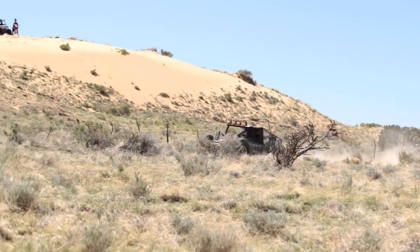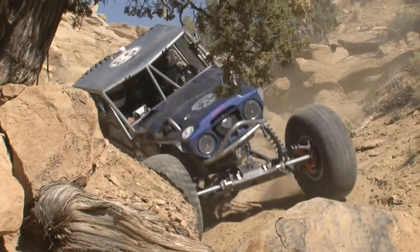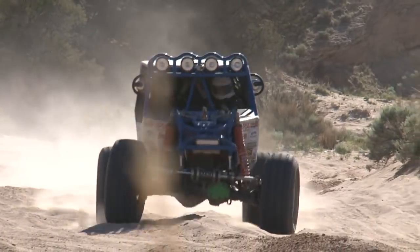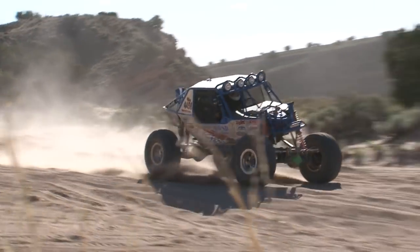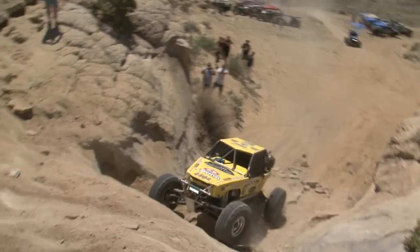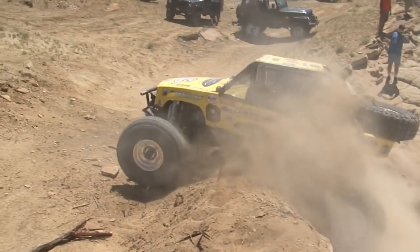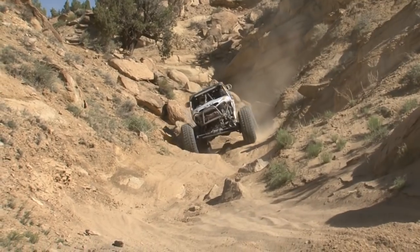It was basically like three parts to the track. You had the first part, which was kind of the big whooped out section — the first maybe eight, ten miles. And then after that it kind of flattened out. Then you hit the rocks and you went to the sand wash section. It was just a blast. One thing went to the next, and you get a nice break from one section and go into something else. Yeah, it was great — a lot of fun.